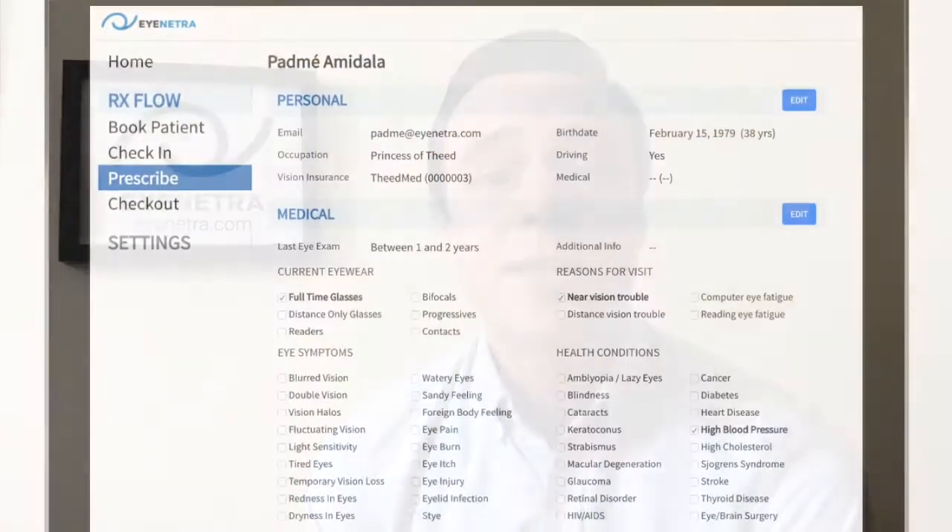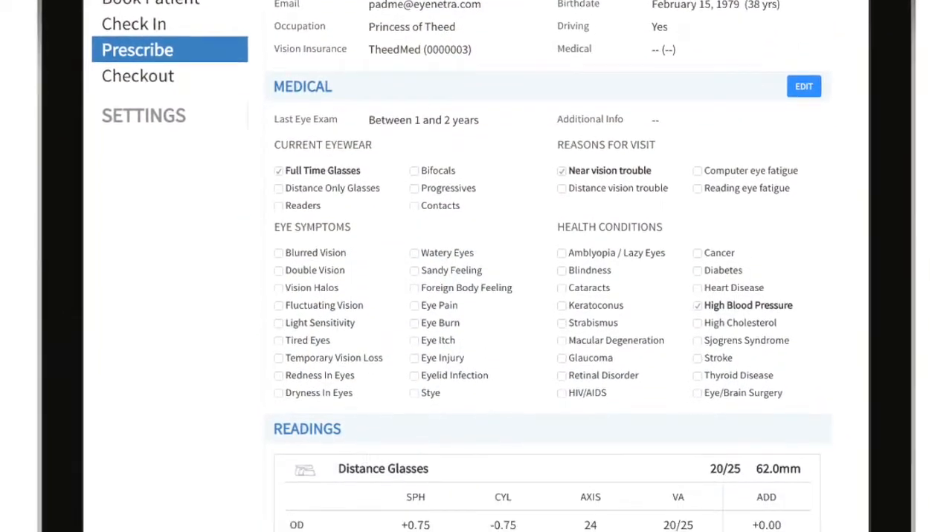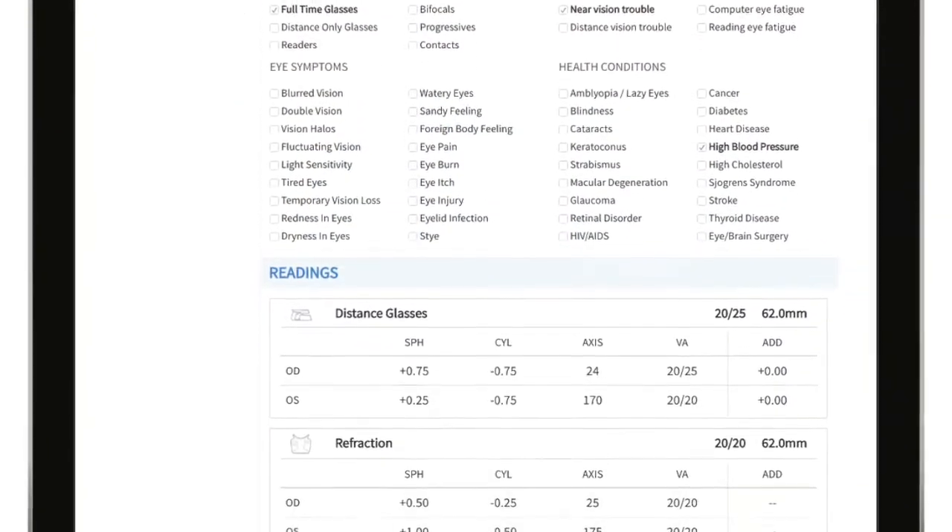iNetra's devices also seamlessly integrate with our online management tool called Insight. With Insight, you can manage your entire practice online from a computer, tablet, or smartphone, enabling eye care professionals to set up a mobile clinic virtually anywhere — from schools and retirement facilities to mission work or corporate testing.